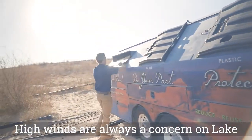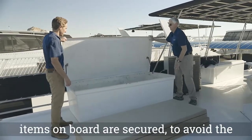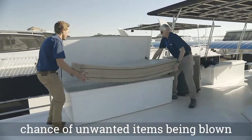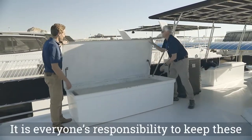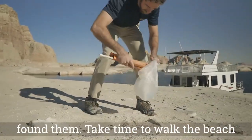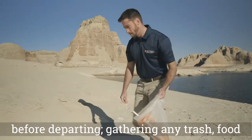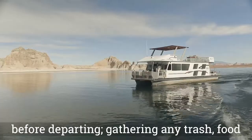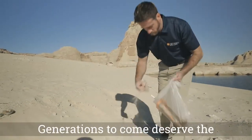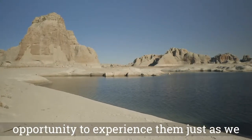High winds are always a concern on Lake Powell. It's important to ensure that all items on board are secured to avoid the chance of unwanted items being blown into the lake. It's everyone's responsibility to keep these beaches as clean, if not cleaner, than they found them. Take time to walk the beach before departing, gathering any trash, food scraps, etc. The national parks are our parks. Generations to come deserve the opportunity to experience them just as we have.